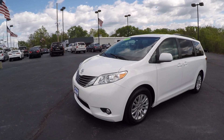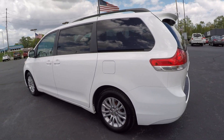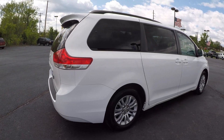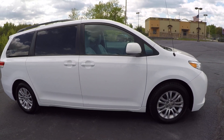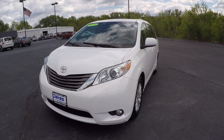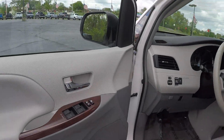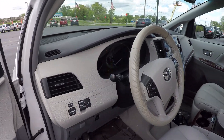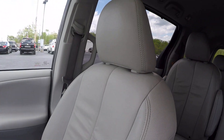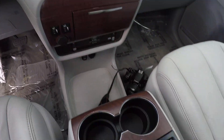This is our 2012 Toyota Sienna with over 81,000 miles. The interior is a light gray with a darker gray accent color and charcoal gray dash along with wood grain accenting. It is satellite radio equipped and Bluetooth ready.